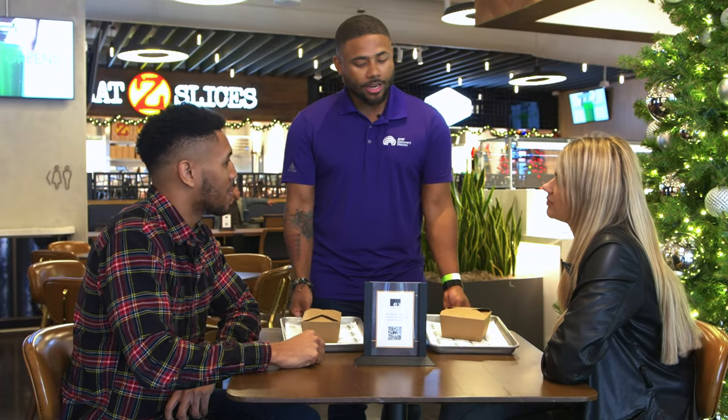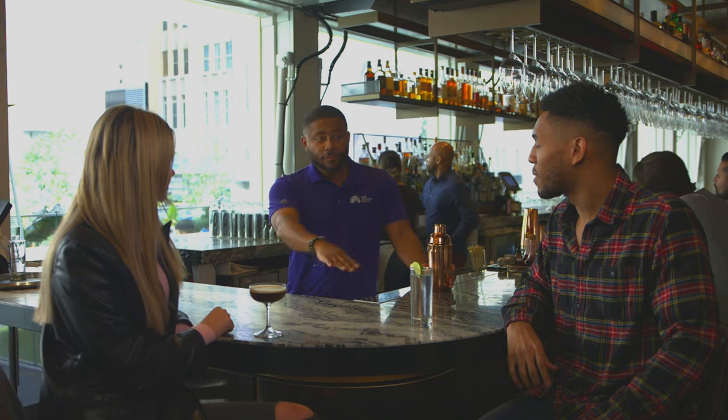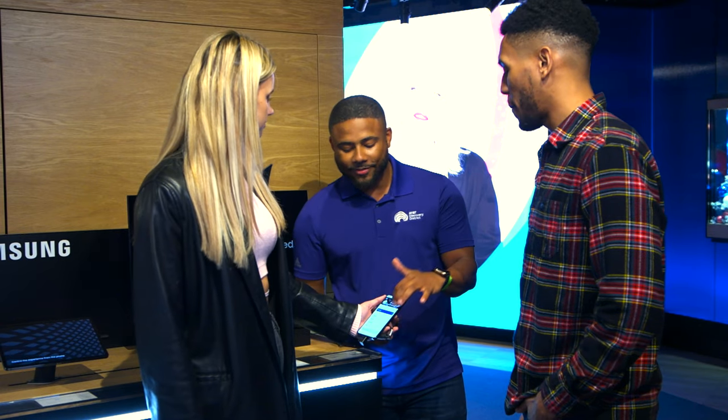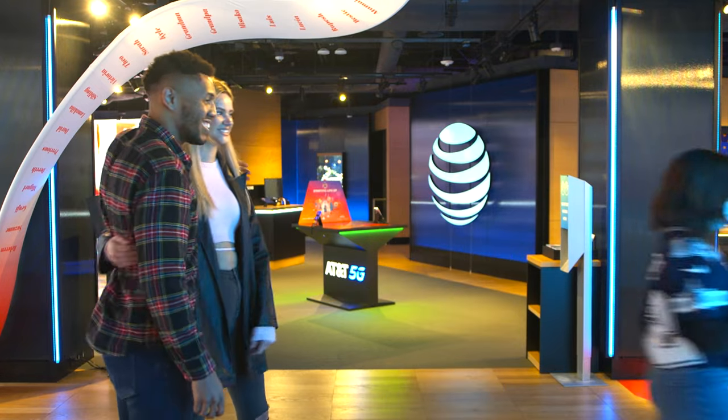Getting your ticket validated here at the Discovery District is super simple. Whether you're grabbing a bite to eat, getting a few drinks, or looking at the latest device, all you have to do is find somebody who works here and they'll get your parking validated — easy peasy.